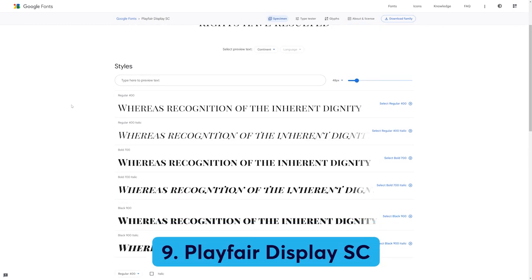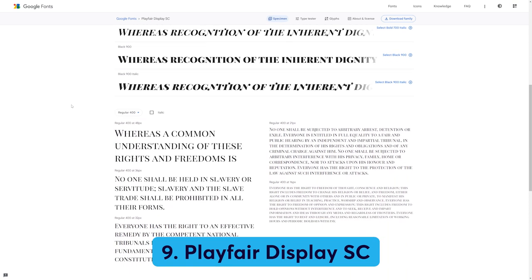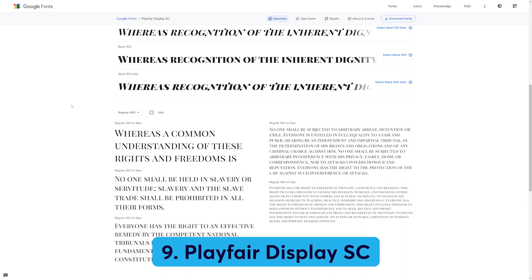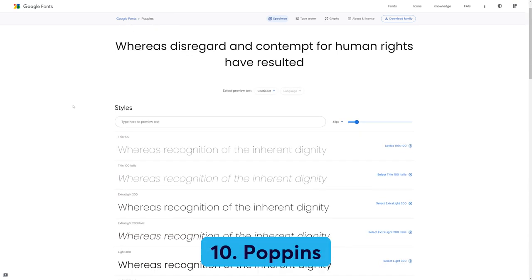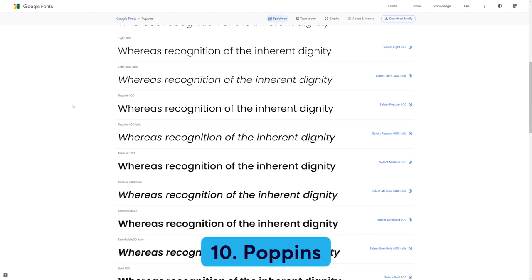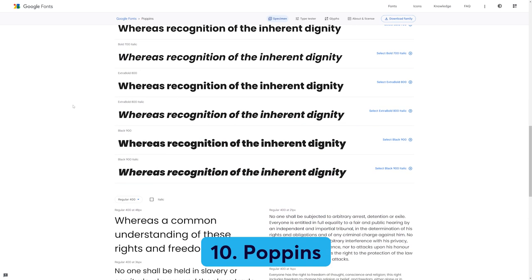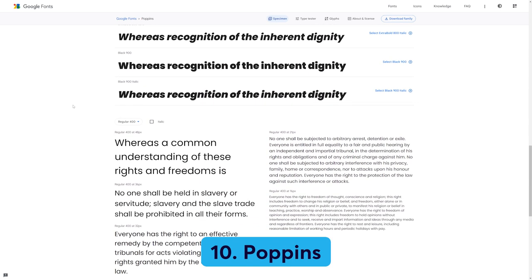Number nine: Playfair Display SC. For headings with a traditional feel, Playfair Display SC is a strong and versatile font style. We especially like the subtle differences between the standard and italic lettering. And number ten: Poppins. Poppins' use of curves gives it an open, friendly feel. It has 18 different styles ranging from very thin and subtle to heavy, bold designs. Our favorite is Extra Bold 800, which will really make your headings pop.